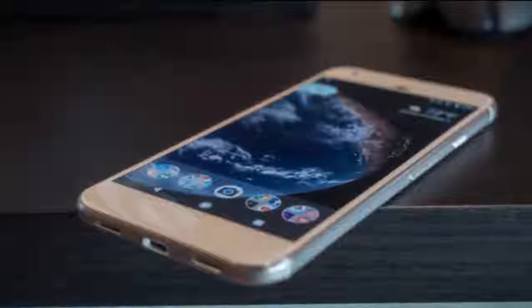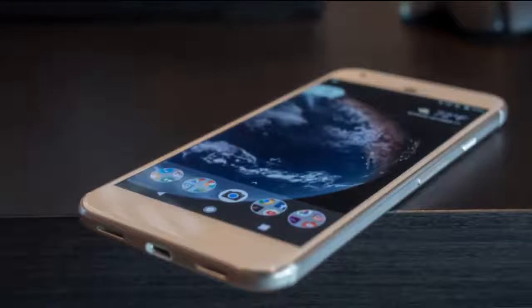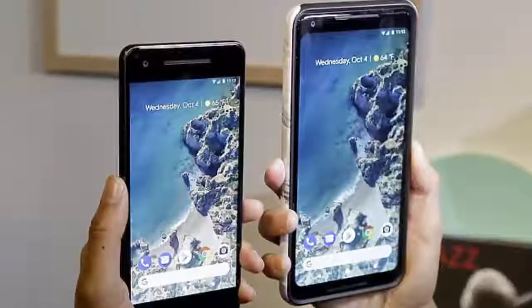Following it up was always going to be a challenge. How do you improve on something that was already so good? Enter the Pixel 2.